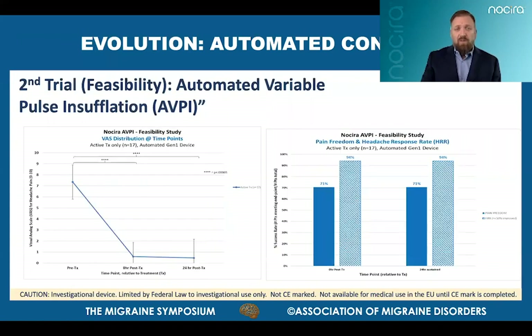A feasibility trial was conducted using the first-gen prototype of the improved AVPI system to treat 17 patients during a moderate to severe migraine attack. Headache pain scores were measured using an 11-point numeric pain scale. The average headache pain score was significantly reduced from a mean of over 7 at pre-treatment baseline to below 1 by the end of just a 20-minute treatment, with significant pain reduction sustained through 24 hours. By the end of the 20-minute treatment, 71% of patients achieved complete pain freedom, while 94% reached a 50% or greater headache pain reduction, also sustained through 24 hours. These results confirmed the merits of taking the leap to the automated control pressure modulation technique, or AVPI.